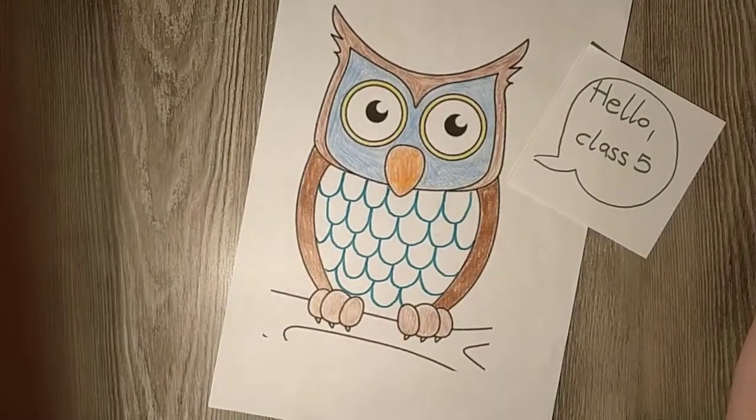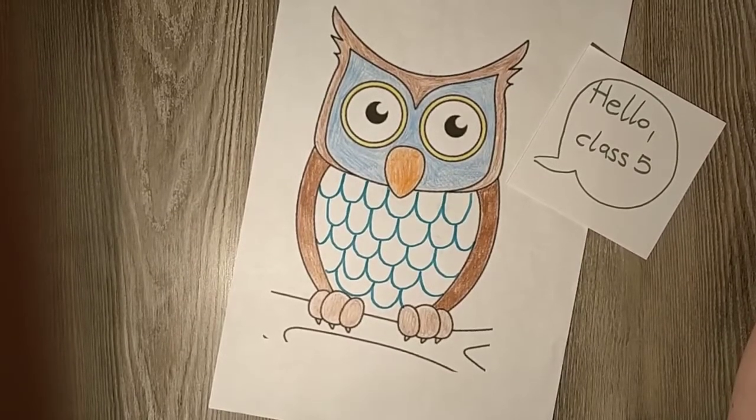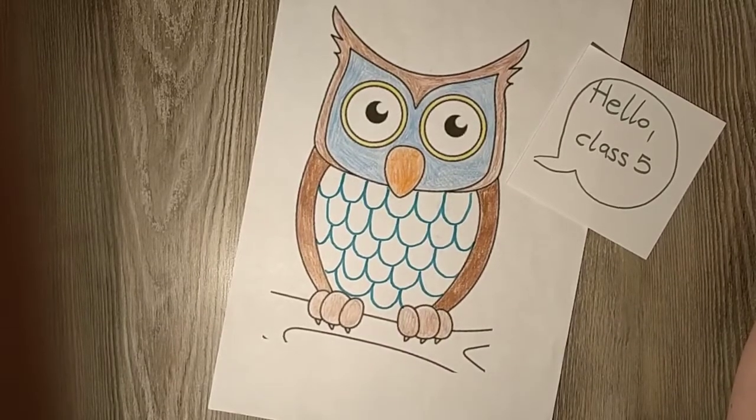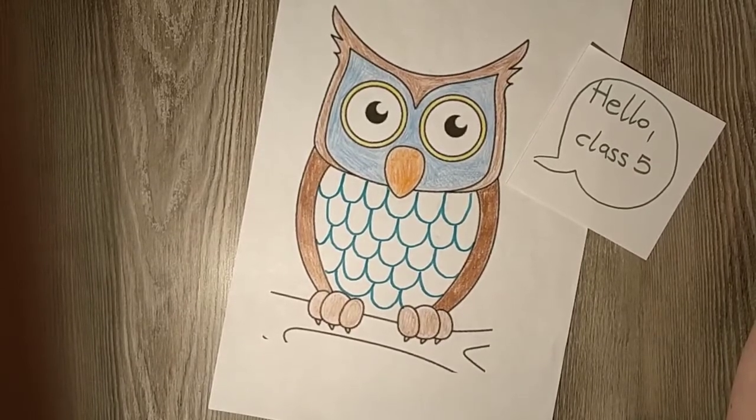Hello class 5! This is my last video for this school year and for you as primary school pupils, because next year you are going to middle school.